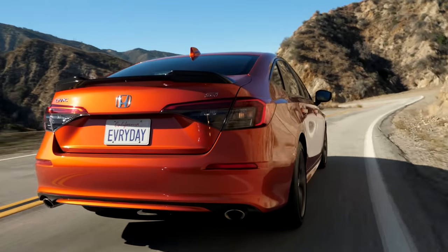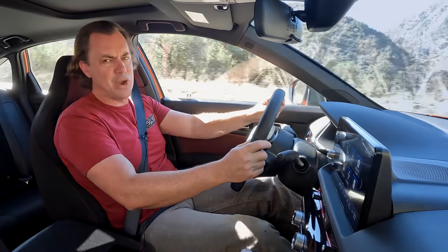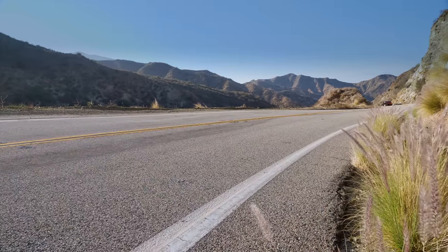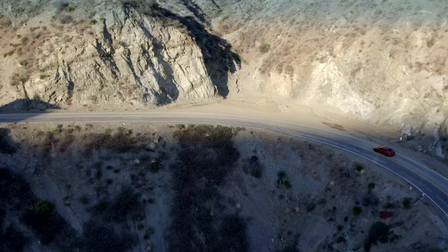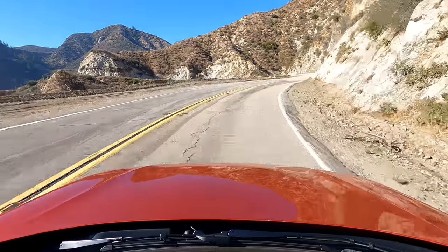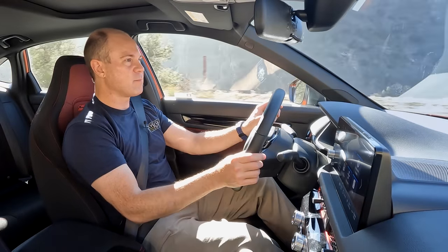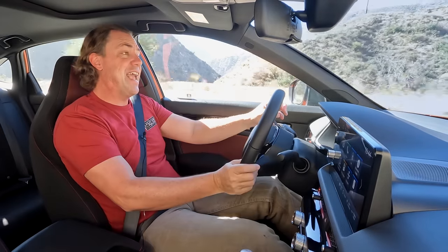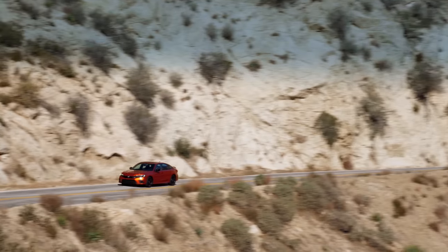This Civic Si has a 25% smaller engine — a 1.5-liter four-cylinder turbo — and to be honest, I'm a little surprised at how well it does. It now makes 200 horsepower instead of 205 in the 10th generation. It still has 192 pound-feet of torque, but that torque arrives sooner. It's not that plateau anymore; it's progressive from way low in the RPM. Honda brought peak torque down to 1,800 RPM, where it hangs out until about 5,000. They also moved peak horsepower to just before the redline.